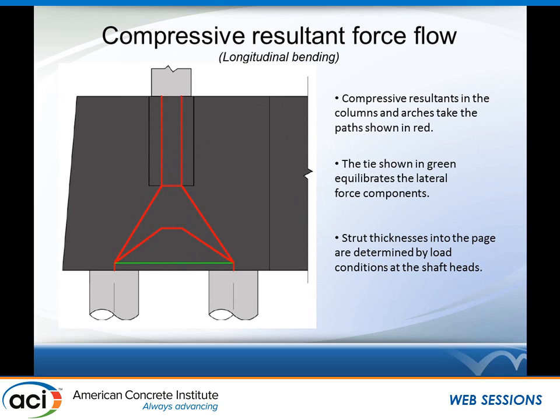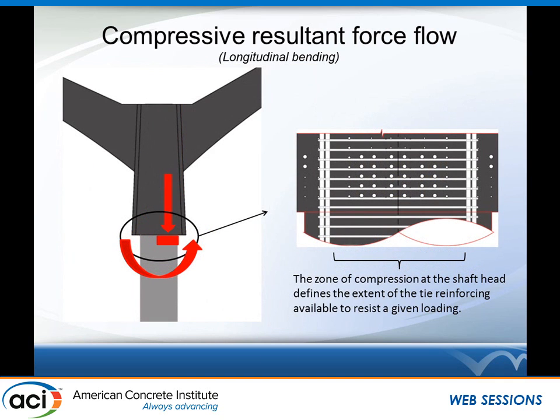The strut thicknesses into the page — the overall out-of-plane dimension of that force diagram — were driven by the zone of compression at the head of the drilled shaft supporting the wall. I'm not utilizing all 11.5 to 14 feet of that wall's thickness in resisting this compression; I'm only grabbing onto the zone of compression at the head of the drill shaft, which is also determined from a moment curvature analysis for the same load combination. Whatever this width of compression is, that determines the strut thicknesses on the previous slide, as well as how much tie reinforcing I can grab onto for that load case. I have a sea of tie reinforcing bars, and for a given load condition I know how much of it is really effective.